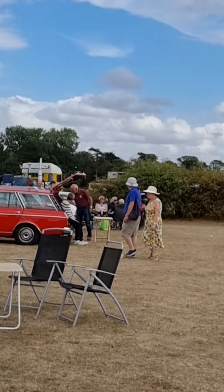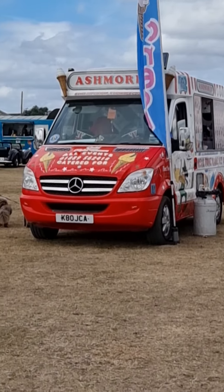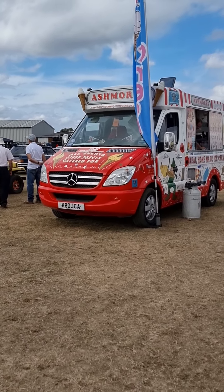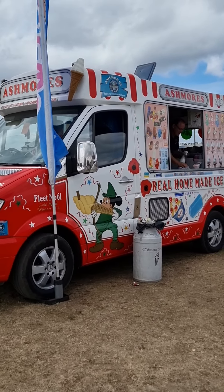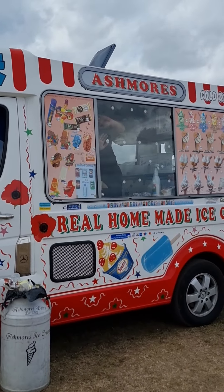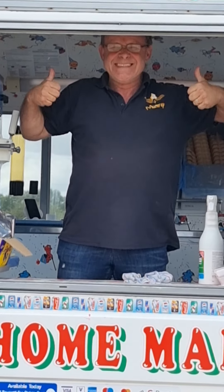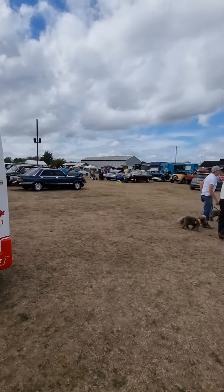These are kind of personal favorites — Porsche 944, and a lot of the Porsches. Jags. Astras. Fire services. This is probably the most classic vehicle — the Ashmore's ice cream van. Can't go wrong with that.